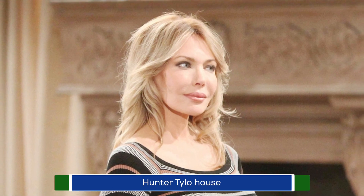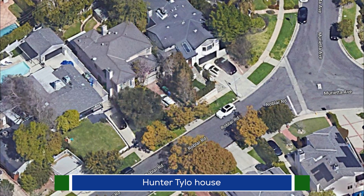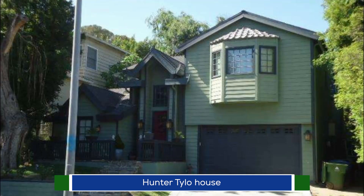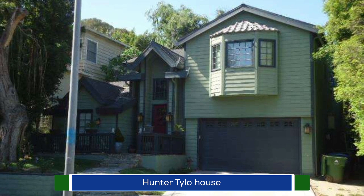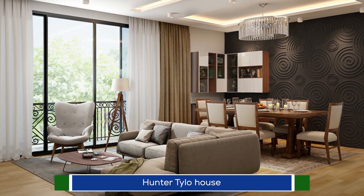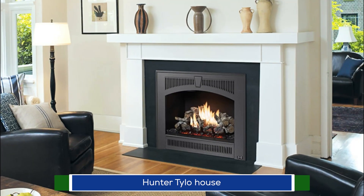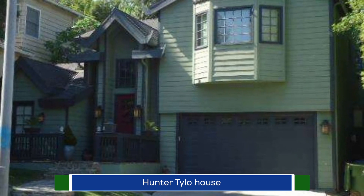Hunter Tilo's two-story home is located in Sherman Oaks, California, and sits on a .133-acre plot. Its 3,668 square feet of living space features living and dining rooms, several gas fireplaces, a den, five bedrooms, six baths, and a two-car garage.